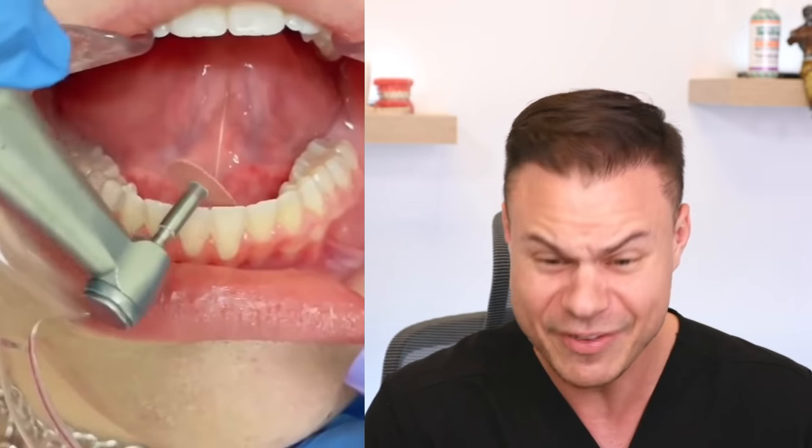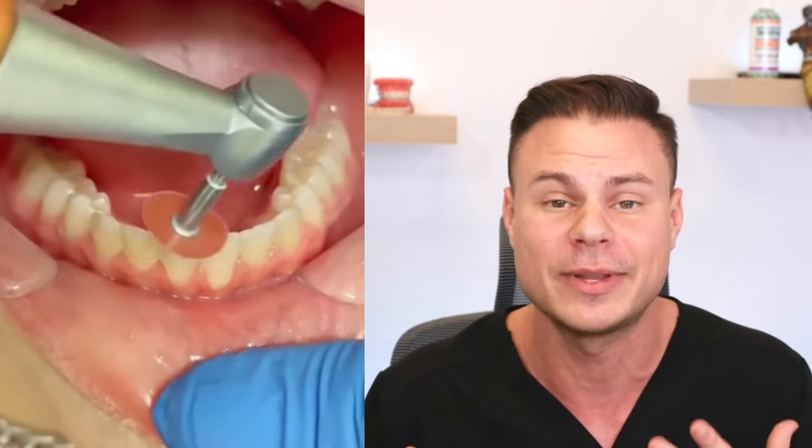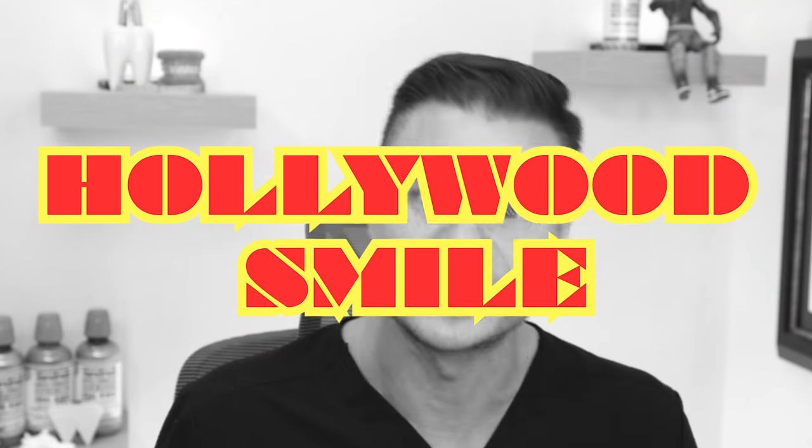It looks like we're doing some shaving down — that's enameloplasty. That's actually when you see those little bumpy things on the teeth, those are called mamelons. We actually normally get rid of those, but if you have them at the end of the treatment, we're going to go ahead and polish those flat, making sure you've got that Hollywood smile.